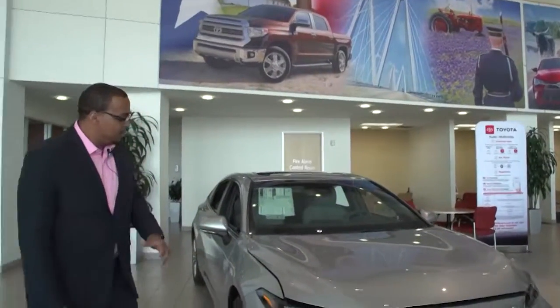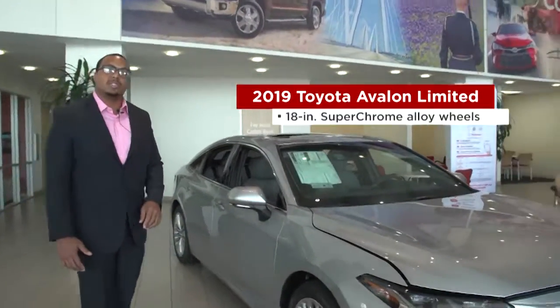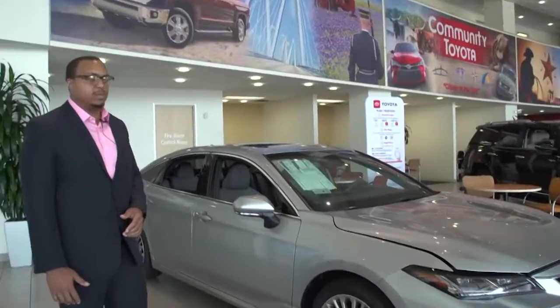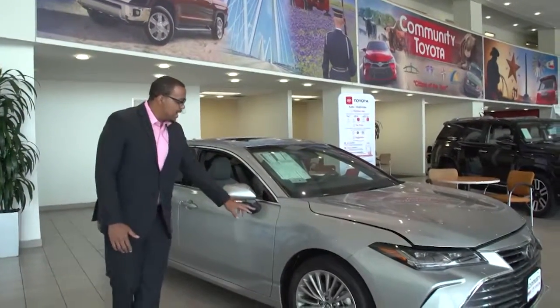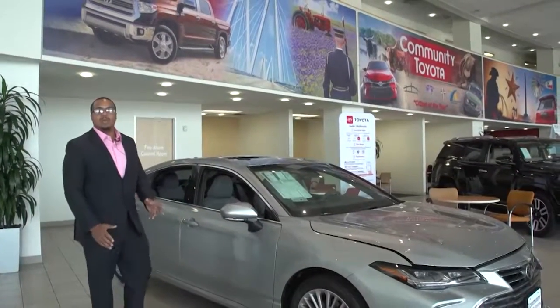As we walk around the vehicle, you're going to notice that it comes with 18-inch wheels, but there are three other wheel options available for your XLE, your XSE, and also your Touring. You're going to notice there are lines all the way down throughout the vehicle, which gives it a way better look.